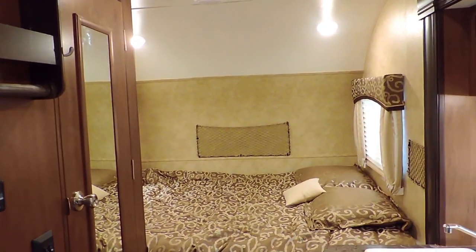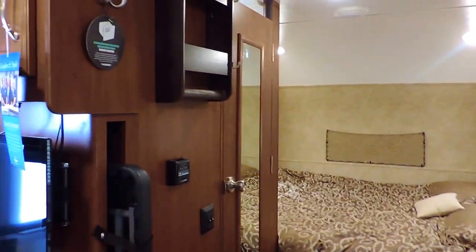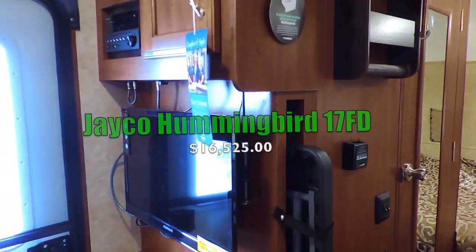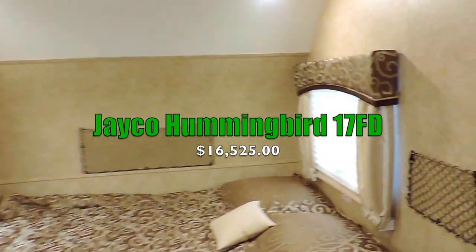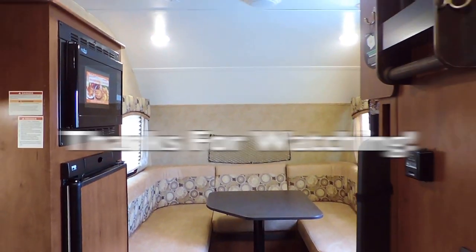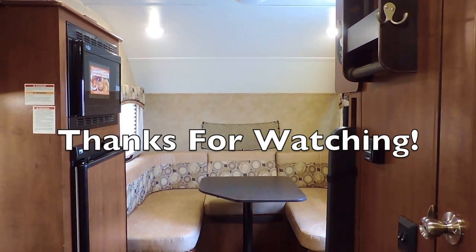It sleeps four people and only weighs 2,700 pounds — very, very lightweight. It is half ton towable and you can tow it with even most SUVs. This is the all new Jayco Hummingbird with one slide, Model 17 FD. If you have any questions, feel free to call us anytime. Thanks for watching.